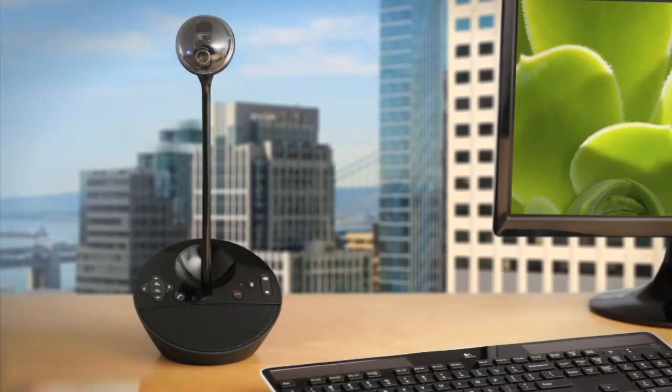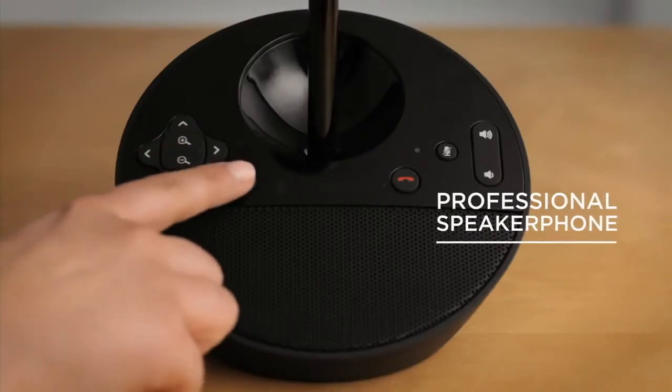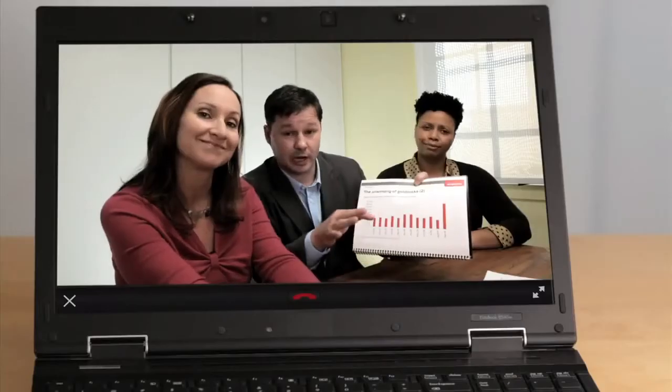Me, the Logitech Conference Cam. With HD video and a professional speakerphone all in one, so small groups everywhere can be seen and heard.